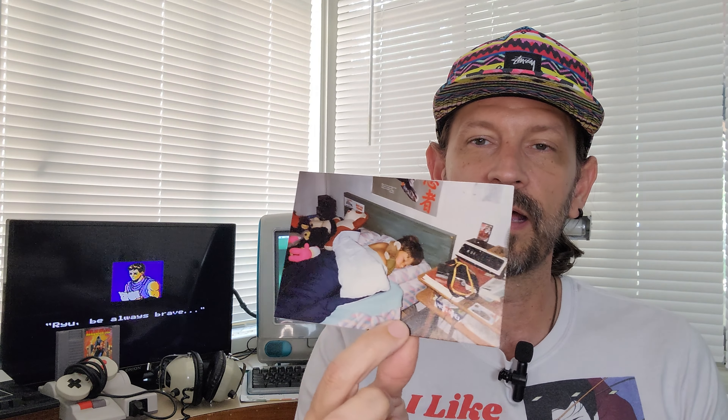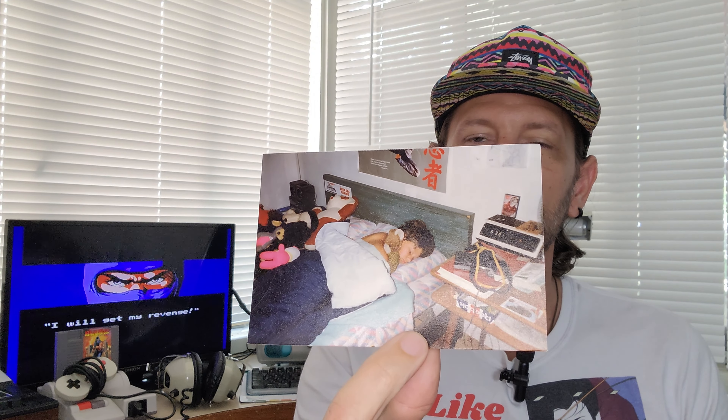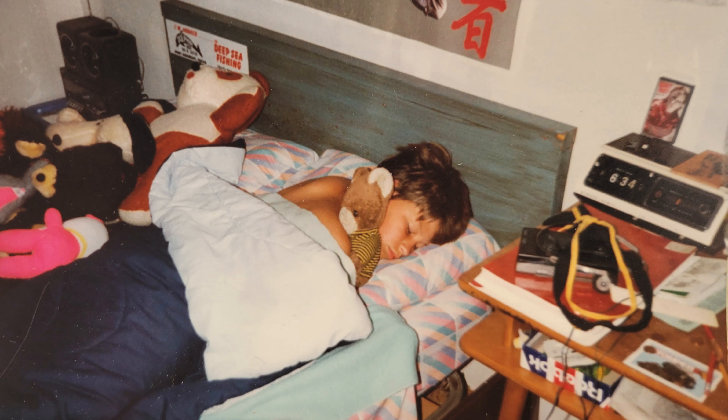I'm Graham, back with another video. This week I wanted to highlight a photo that I had as one of my thumbnails in one of my videos at the beginning of the year. It's an actual photo of me in bed asleep, and it kind of made me start to think — I'll pop it up here on the screen — about how...